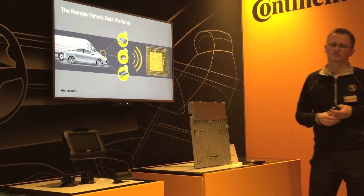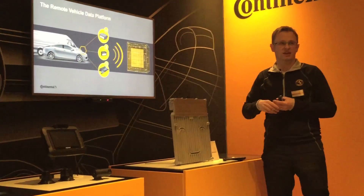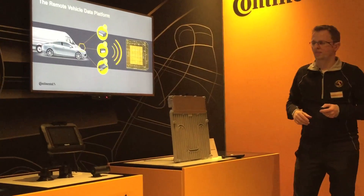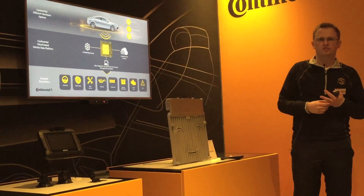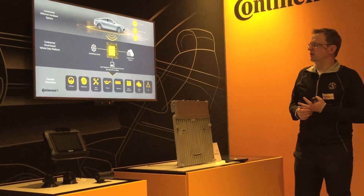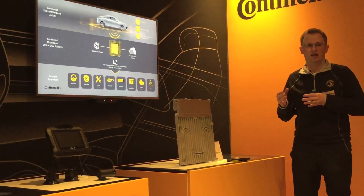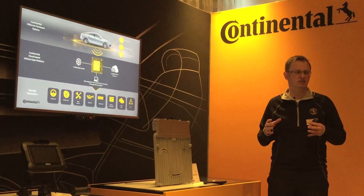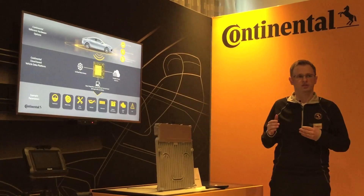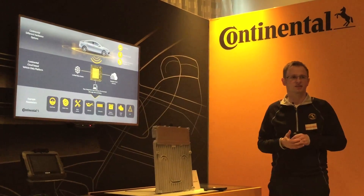We have multiple options for connectivity to actually send the data to whatever back end. What we've done in 2017 is we moved from our pilot to our productive solution. We now have a scalable solution which can host millions of vehicles, and there's also an end-to-end security which incorporates the communication channel as well as the content of the data that we're providing.